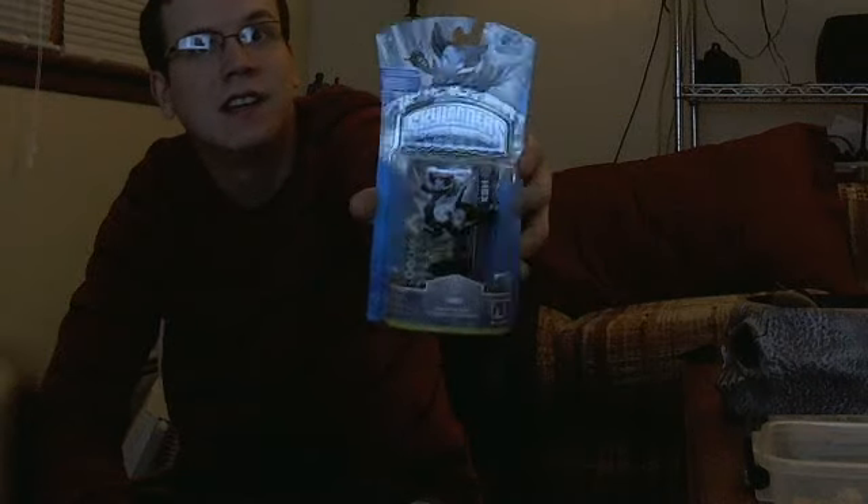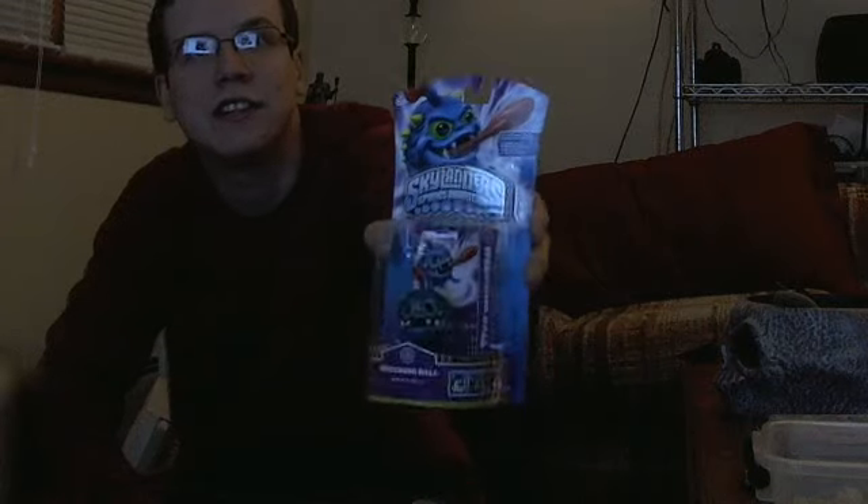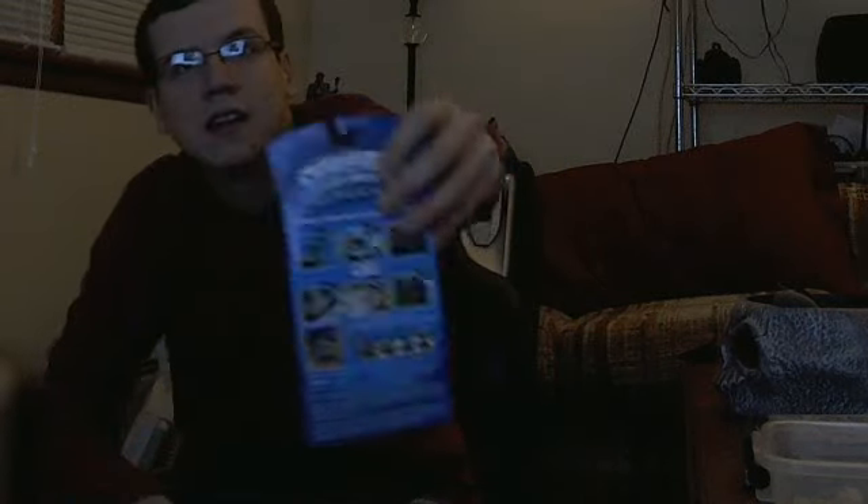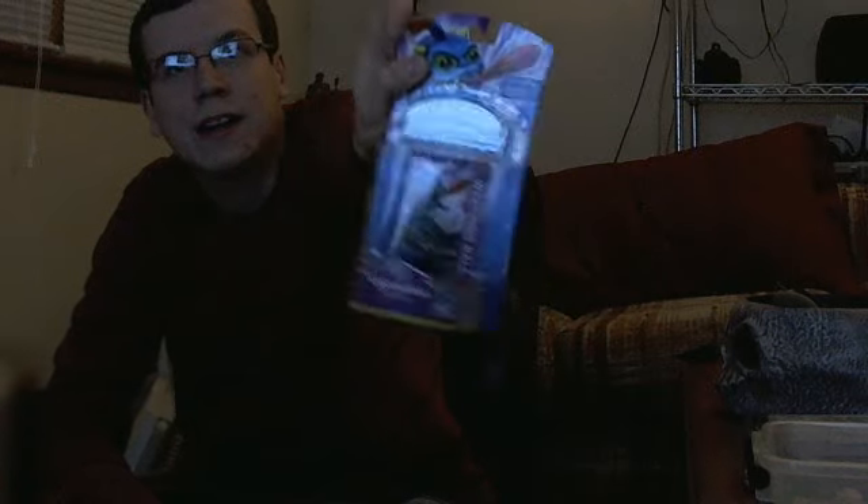This one is called Hex. This is an undead Skylander. She looks pretty sweet with her skull in her hand and all that. The next one is called Wrecking Ball, and he's a magical type. He looks pretty sweet and all that fun stuff. Wrecking Ball right there.